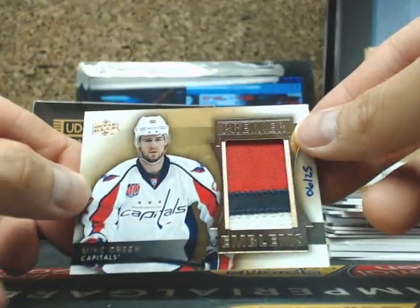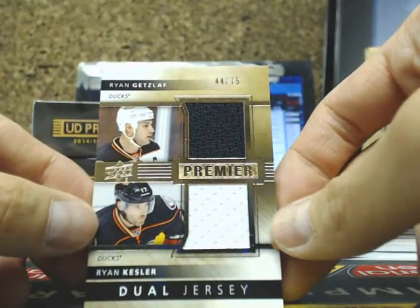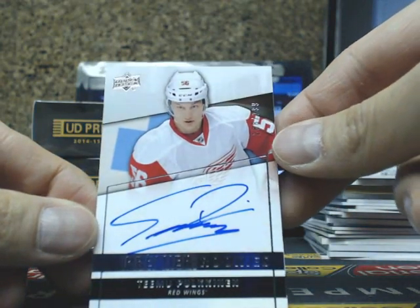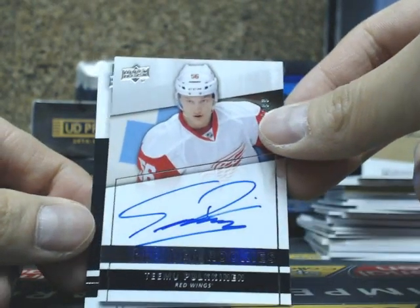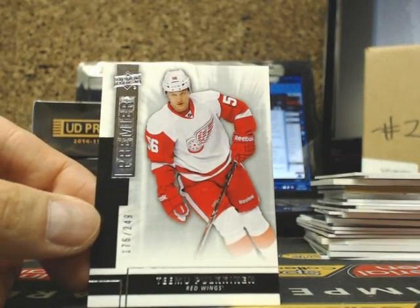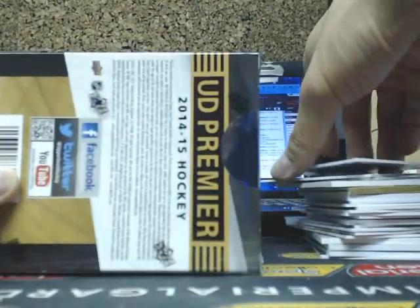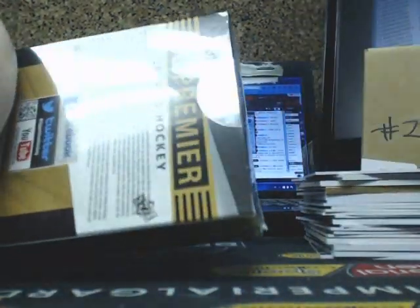Hey Jason, do you think the Capitals are going to hurt with you guys losing Mike Green? I think he went to Detroit in free agency. We have Ryan Getzlaf, Ryan Kessler — he's going to do a jersey — going out to Dave. And we have ourselves a Premier Rookie of Teemu Pulkkinen, 299, Red Wings. He is a pretty offensive defenseman. Our next one is a Teemu Pulkkinen again, just a regular rookie for Detroit. On to box 4, another Master Case Break.